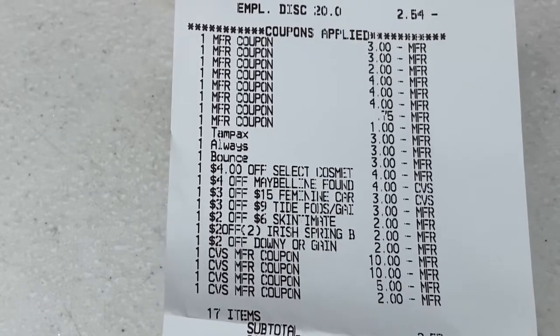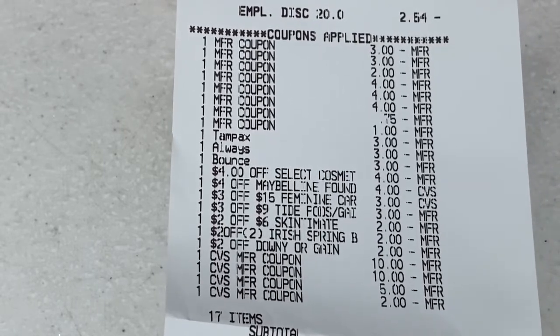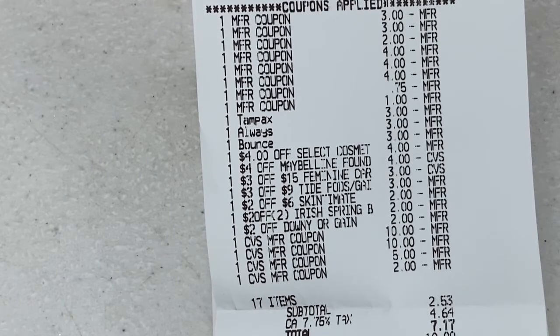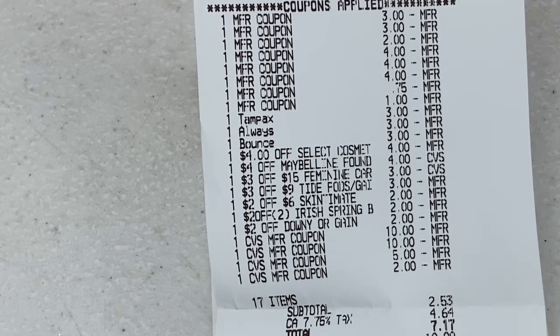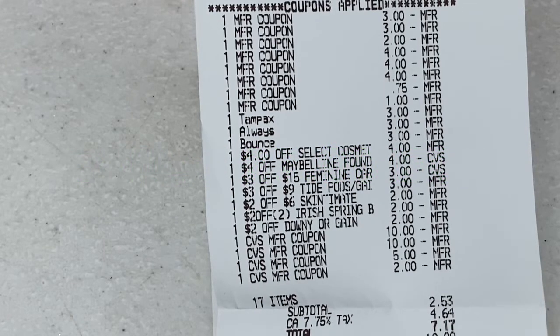I used my four-dollar-off Maybelline or L'Oreal CRT — the instant coupon for this week — and my four-dollar-off Maybelline foundation CRT on the app. Then I had my three-off-fifteen feminine care CRT, three-off-nine Tide Pods CRT, two-off-six Skintimate shave products CRT, two-off-two Irish Spring body wash CRT, and a two-dollar-off Downy/Gain fabric softener CRT. I rolled over $17 in ExtraBucks and was left to pay $2.53.